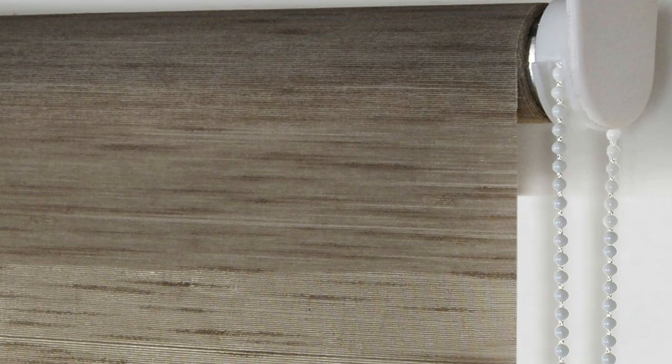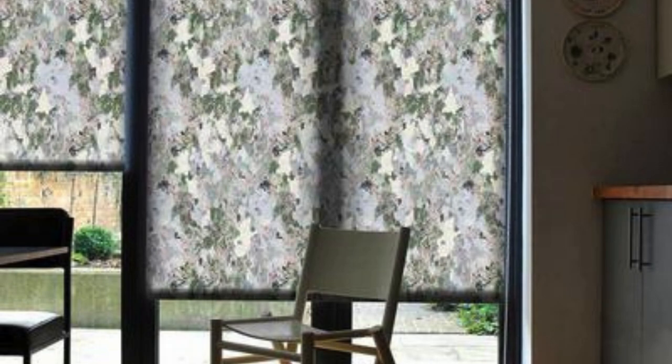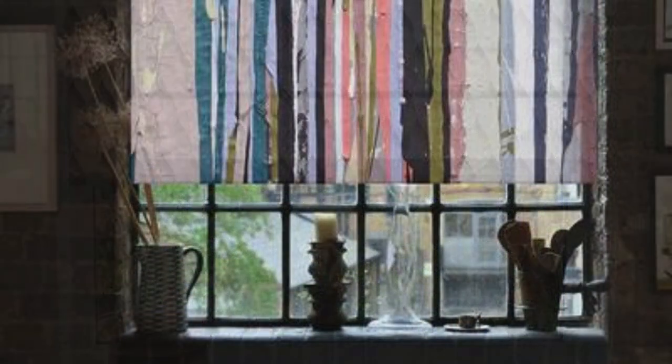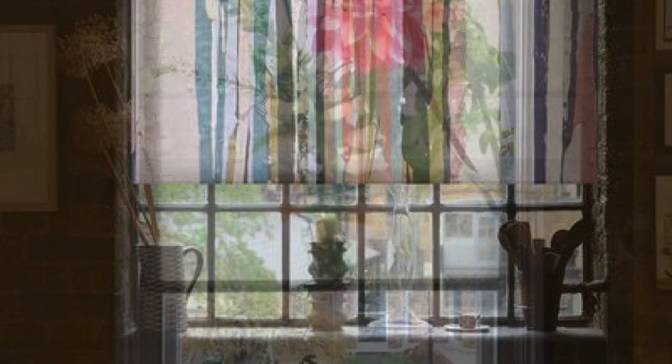Elevate your interior aesthetic while enjoying the practical benefits of durable, easy-to-maintain materials that withstand the test of time. Customization options are at your fingertips — choose the size, color palette, and design that resonate with your vision, resulting in a bespoke window treatment that harmonizes effortlessly with your decor. Let your living space become a gallery of self-expression with our printed roller blinds, where every window tells a story and every room is an artistic haven. Redefine your surroundings, embrace the fusion of art and utility, and turn the ordinary into the extraordinary with these exquisite window adornments.